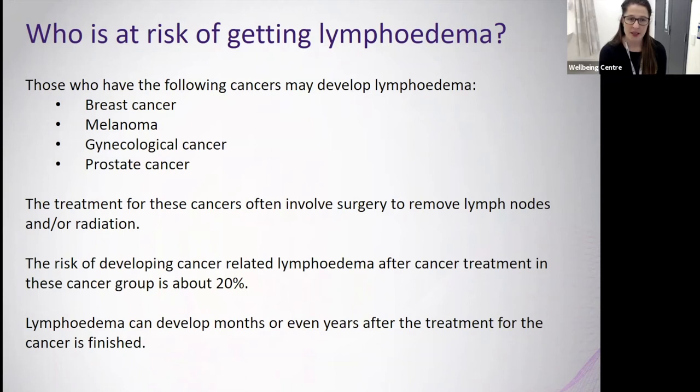Treatment for these cancers often involves surgery to remove lymph nodes and/or radiation, which increases the chance of developing lymphedema. The risk of developing cancer-related lymphedema after treatment in these cancer groups is about 20 percent. It's important to note that lymphedema can develop months or even years after cancer treatment has finished.